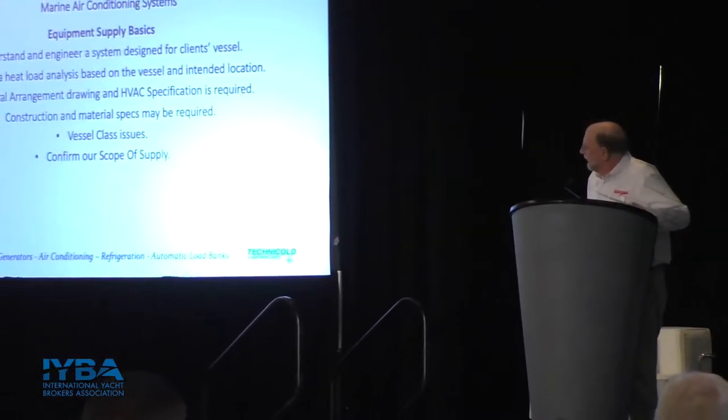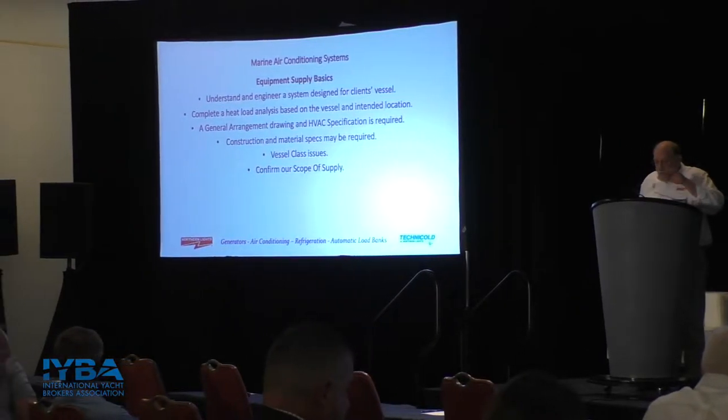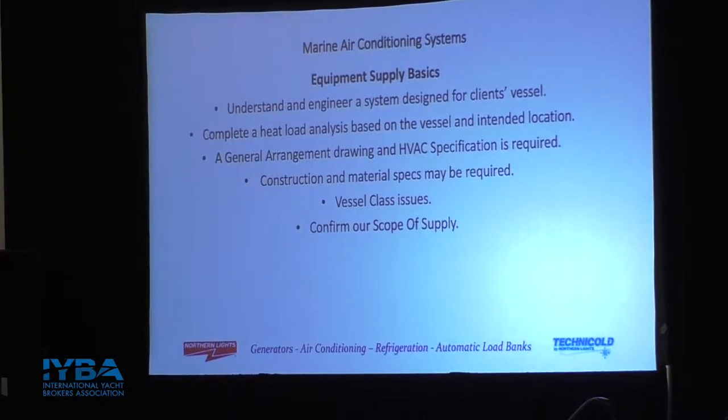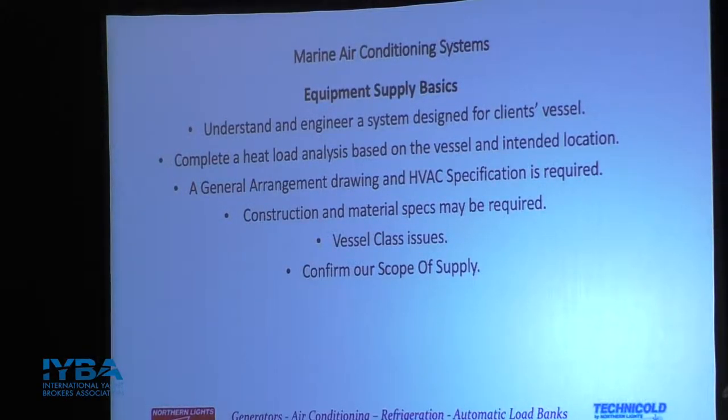We'll talk about routine maintenance items and also class societies. As a manufacturer, we have certain responsibilities for our clients. We stand behind system design — that's always the beginning of the process. There are several systems on board vessels, but none works harder or longer than the air conditioning system. It's literally running 24/7 for the generator cycles, so system design and application is a very important part of the process.